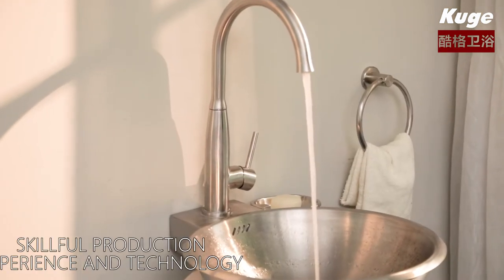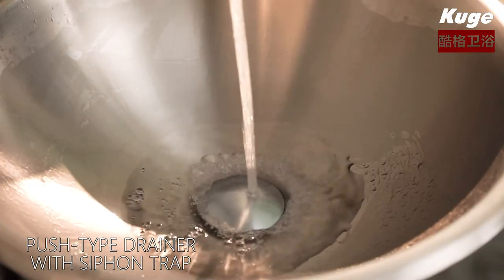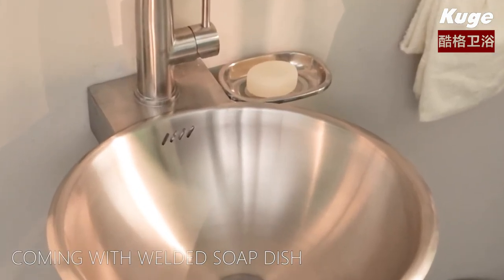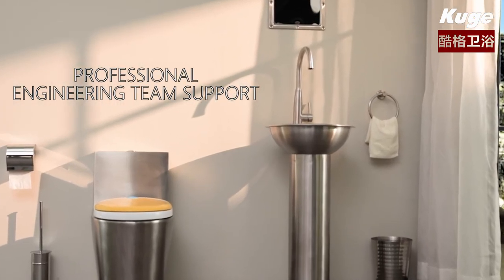Skillful production experience and technology. Push-type drainer with siphon trap. Coming with welded soap dish. Professional engineering team support.